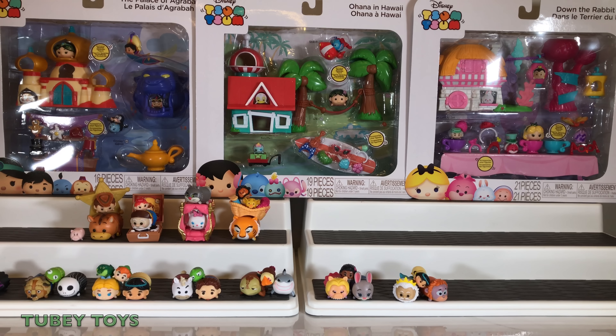Hello, I'm Sue. Today, guys, we are opening up the story sets that were released with Series 7 Tsum Tsums.